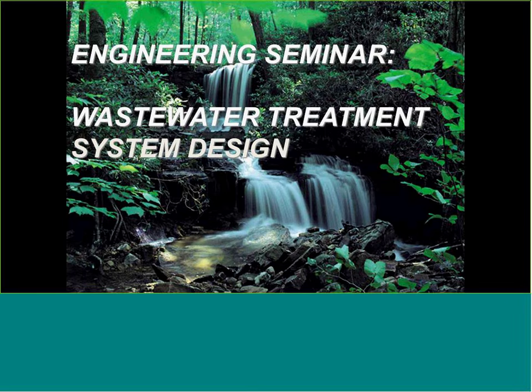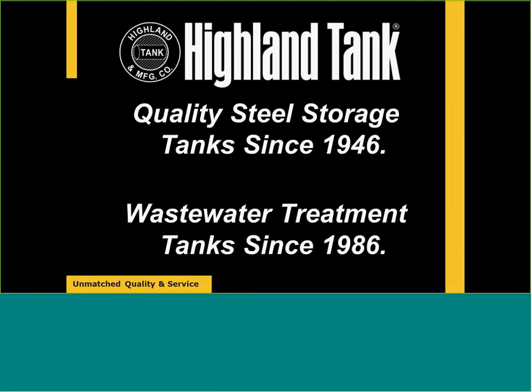Just to get started today, we're going to go through a brief introduction of the company we work for, Highland Tank. Highland Tank is a manufacturer of quality steel storage tanks since 1946, so we're coming up on 70 years in business. It is all a U.S. manufacturing company, and we've been building wastewater treatment tanks since the mid-1980s.